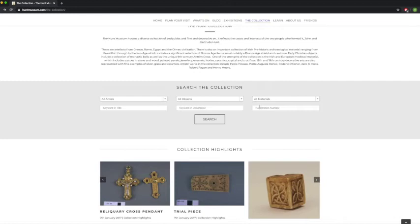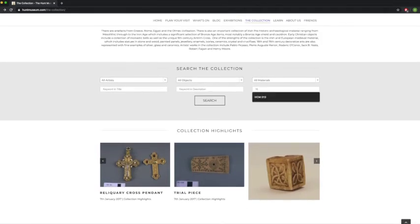Another way that we search our collection is by the object registration number. Basically every single object in our collection has a registration number — this is our way of categorising all of the objects. We've numbered every single one of them and we can find it by searching really easily.